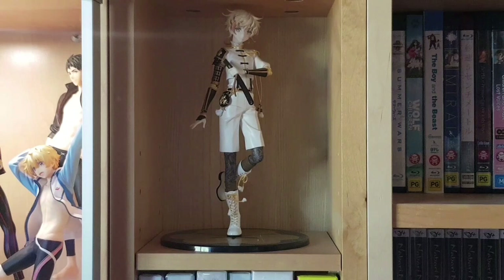Next we have another sword boy from Touken Ranbu — again I don't know anything about him but I really like his design so I bought him. He's a Good Smile one-eighth scale and very lovely — not much more to say aside from that.